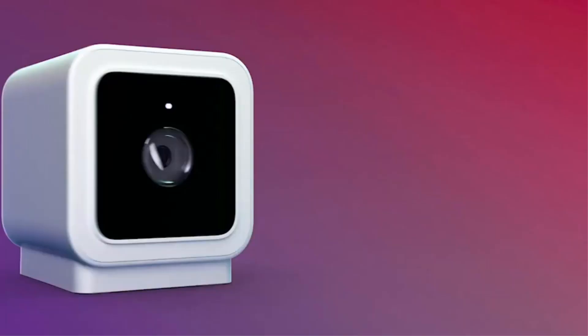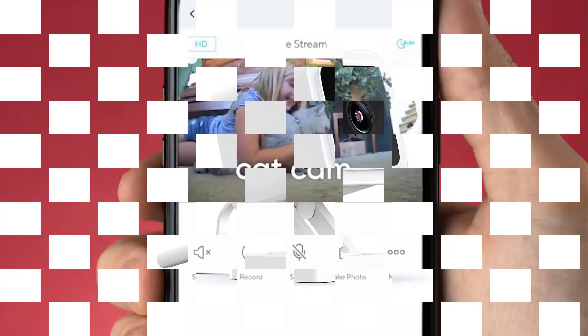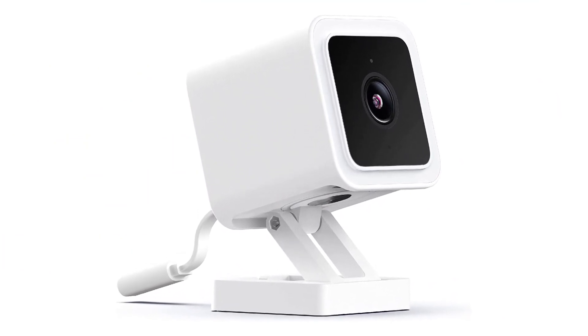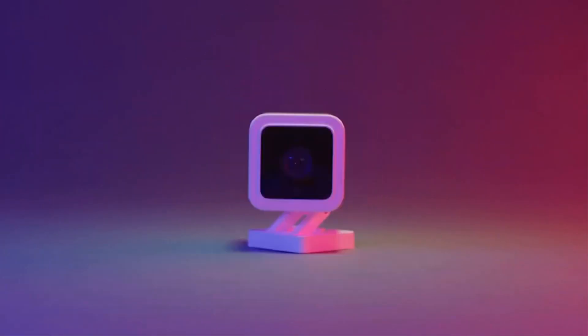The small camera blends right into your home and has a 1080p HD camera with Color Night Vision. The camera will even send you alerts if your smoke detector or carbon dioxide alarms go off at home. It's also weatherproof, according to the brand, so you can stick one outside if you want to keep an eye on your backyard as well.